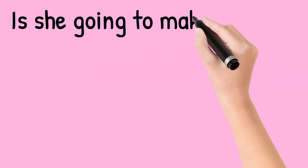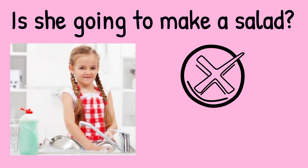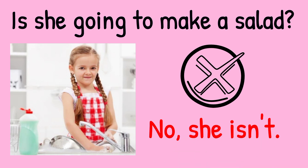Is she going to make a salad? Look at the picture. The answer is no, she isn't. She's doing the washing up.